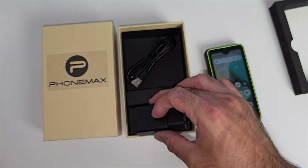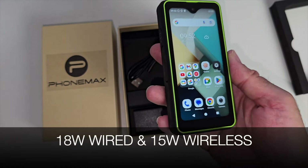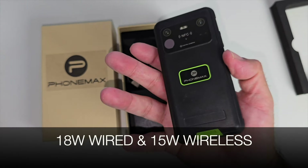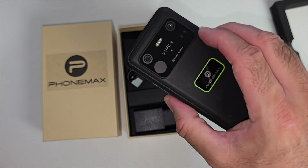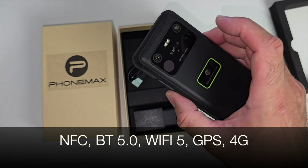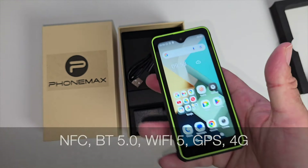This supports fast charging — a charger is included in the box — up to 18 watts fast charging. Not only that, you've got wireless charging as well up to 15 watts. Other features include built-in NFC, Bluetooth version 5, Wi-Fi 5, GPS, and it's a 4G smartphone.